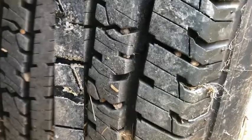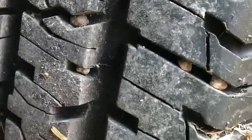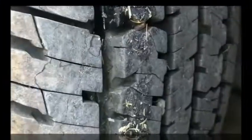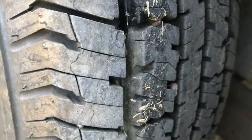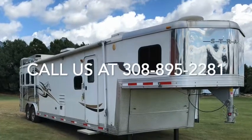Give this 2007 Bison trailer a serious look — you will not be disappointed. The asking price is $45,000. Call us today at 308-895-2281 for further details. We will be happy to talk to you. Thanks for looking.